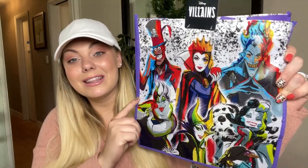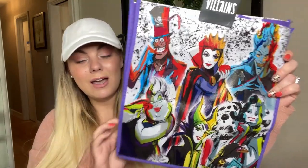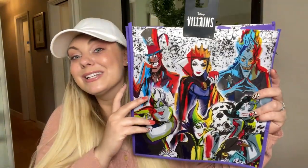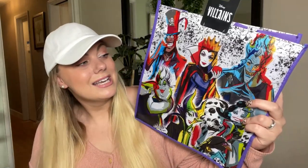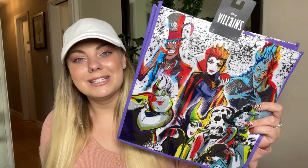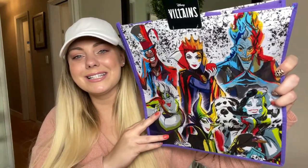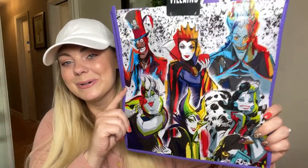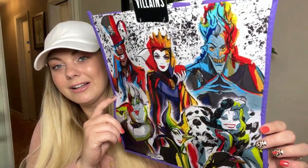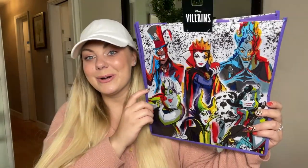I am obsessed with it. I think it is gorgeous and I actually found this at checkout. Every week I like to check and see if there are any new tote bags. It's so nice to see the Disney villains get the recognition they deserve, because so often we see the Disney heroes on these bags and apparel. This bag is just so gorgeous — I love how they did the pops of neon color and the paint splatter in the background.